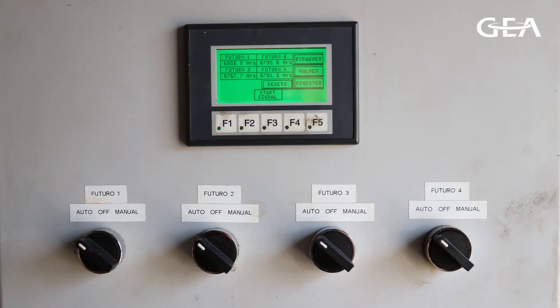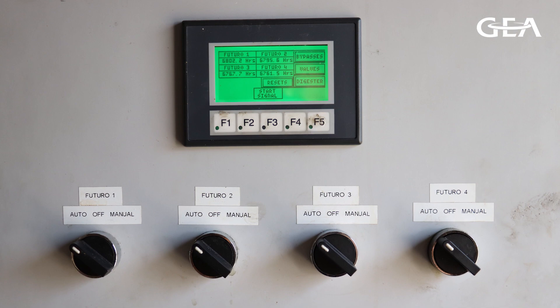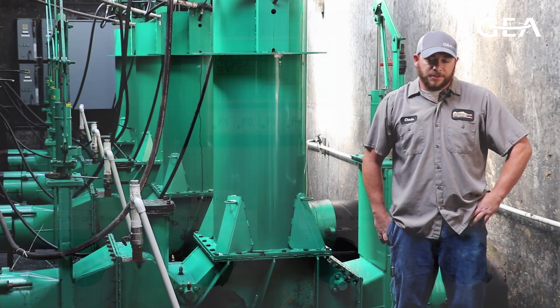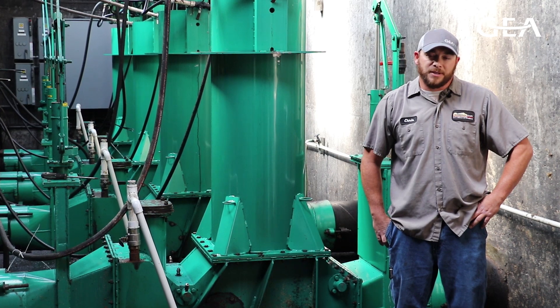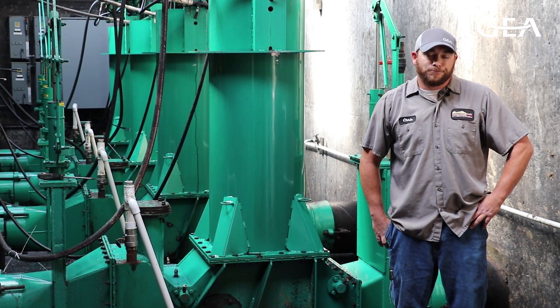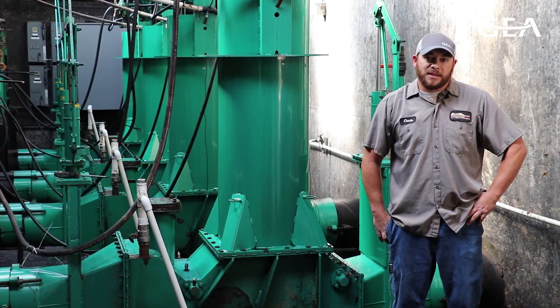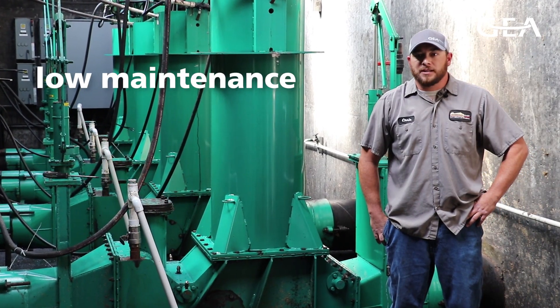There is minimal maintenance on these pumps — just a couple of replaceable parts, some seals, some springs, things like that. Nothing too major or involved really. They can be carefree as long as you look after them, and we really like the low maintenance aspect of it.